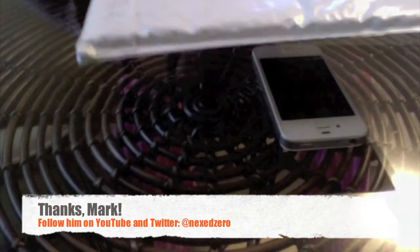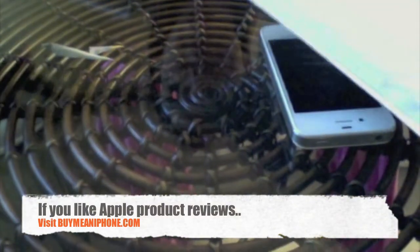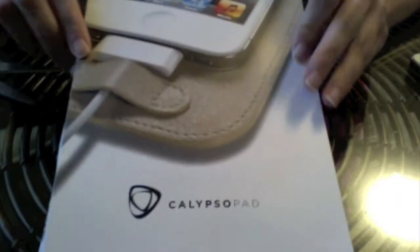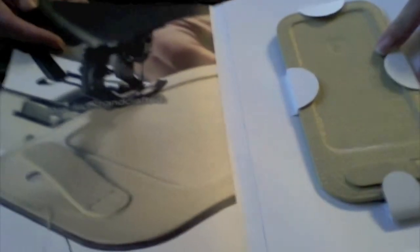I'm gonna go ahead and open it for you. Alright, so as you can see here, it is the Calypso pad. It's kind of like a landing pad for your iPhone, very sleek in design from what I could tell in his video. And so they send it out in this brochure, and on this side we have the actual Calypso pad.